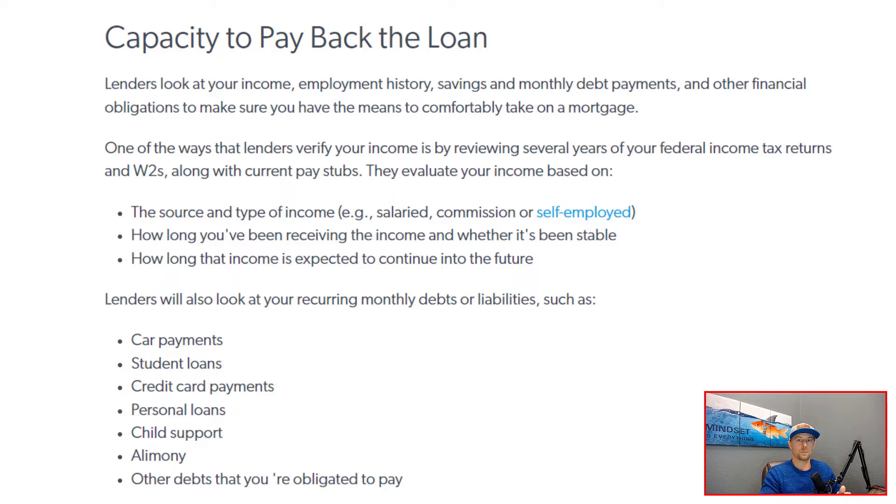There are circumstances where maybe you only need to show one year's worth of tax returns or one year's worth of W-2s. But in general, they want to see a two-year history with regards to your capacity and your ability to repay. Two years is the target, and if you're setting yourself up to purchase a home in the next couple of years, that is ultimately what lenders are looking for.